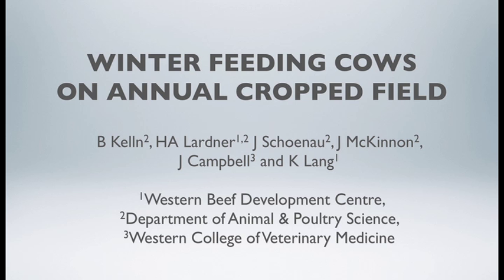Winter feeding beef cows on annual cropland is a practice many producers are using today. Here at Western Beef Development Centre we're looking at the effect of several winter feeding programs on cow performance, soil nutrient profile, and economics. The winter feeding period for beef cows in Western Canada is typically 200 days long, which can be costly to a cow-calf producer.